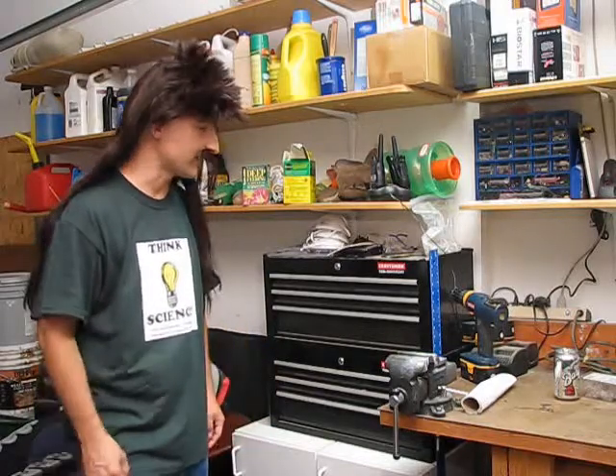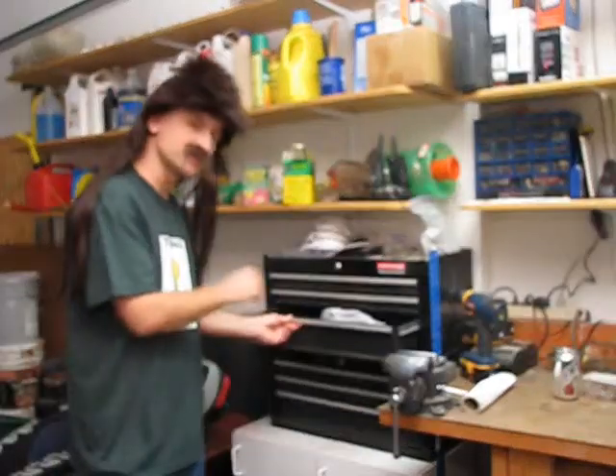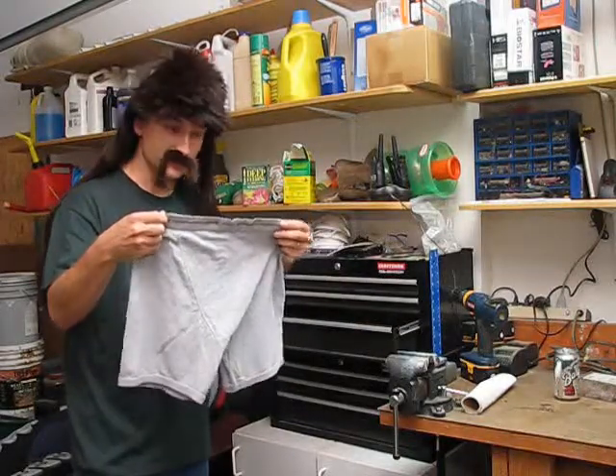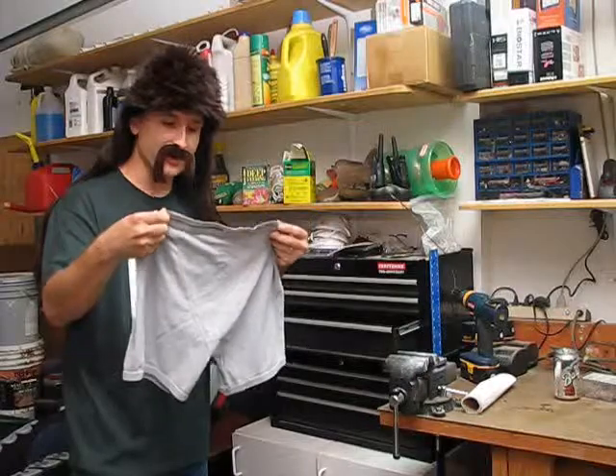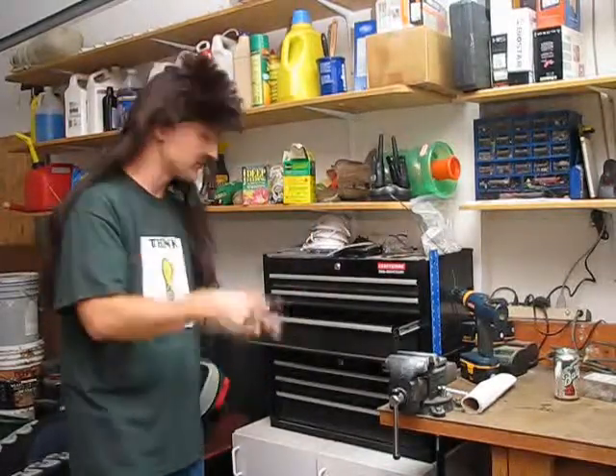Hi y'all, it's me, Billy Ray. I've certainly learned a lot from those WizKids. Dag gum, they're awfully smart. I thought maybe I'd take you here to my garage and show you a little bit about how I organize things into categories. Here's my workbench and over here are my tools. I keep my tools in these drawers. In this drawer here, I keep my screwdrivers. Wait a minute — that's not a screwdriver, that's my underwear. How did that get in there? Anyway, I keep my screwdrivers here.